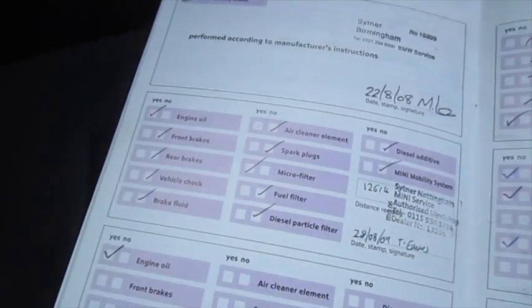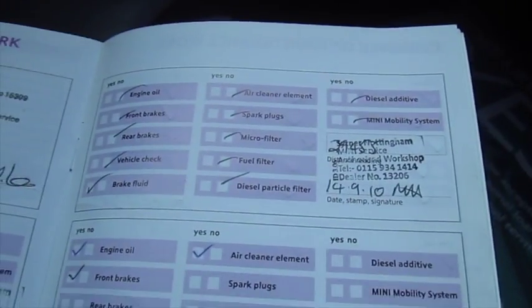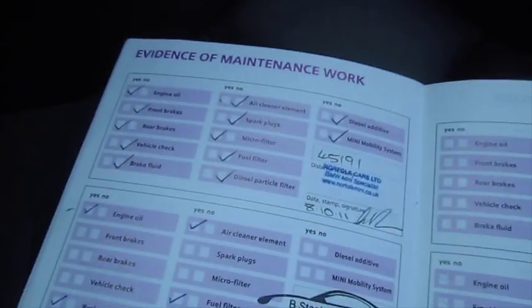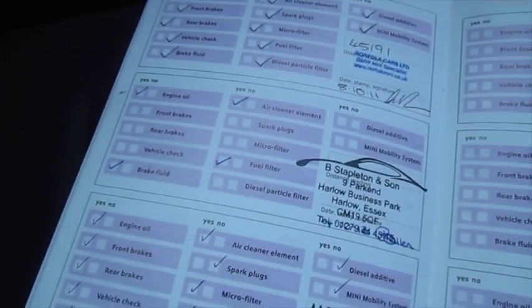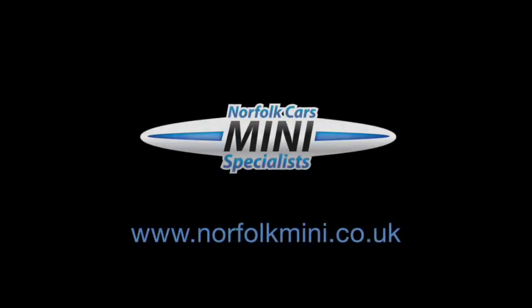You can see here the documented service history, all the early stamps with Mini. One of our stamps from when we sold it and two following. We sold it at 39,000 miles, which is about 16,000 miles from where we are now.